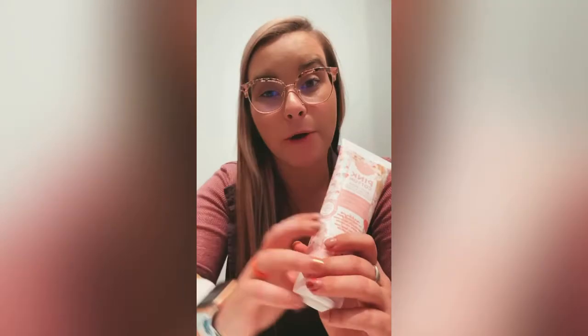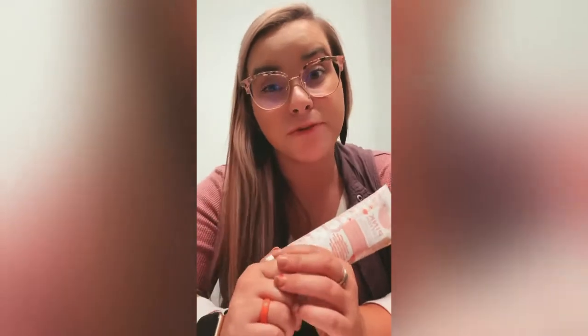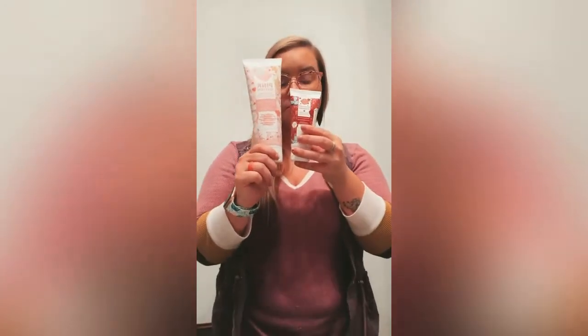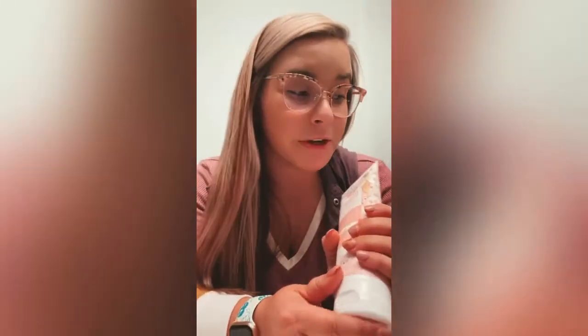Our body cream is formulated the same exact way — no stickiness, no greasy feeling. I use this after every single shower. So if you were paying attention before, it's soak, scrub, body wash, body cream — that is my self-care routine literally every single day. Our body cream comes in a substantially larger tube, which you get a lot more for. Pink Cotton is an amazing scent — if you have not smelled it, it's literally so, so good.